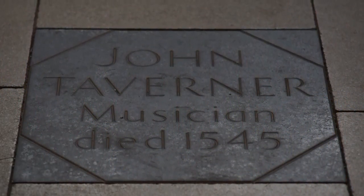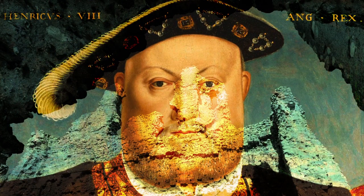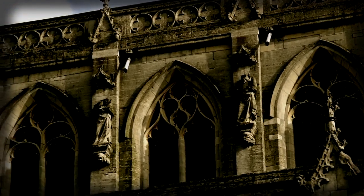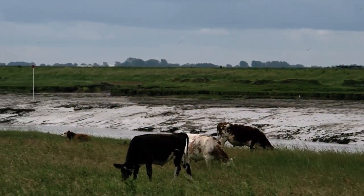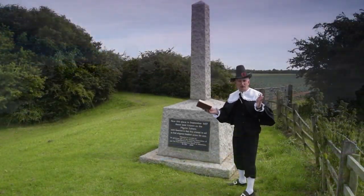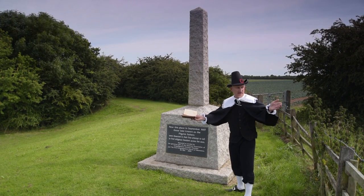When Henry VIII dissolved the monasteries, churches like Boston were stripped of all their riches, sold off or simply burned. The new Puritan age saw religious dissenters trying to break away from the established church. A group of separatists travelling from Scrooby in Nottinghamshire arrived secretly in Boston in 1607, and they hired a boat to take themselves across the sea to Holland, but were arrested here at Scotia Creek.